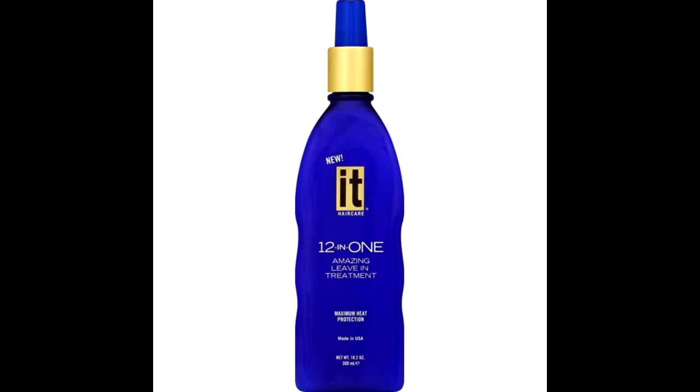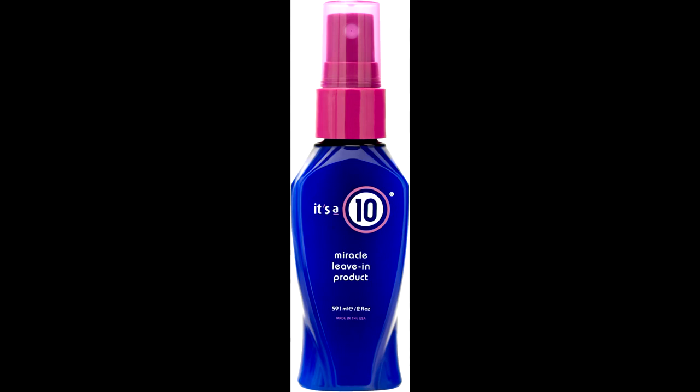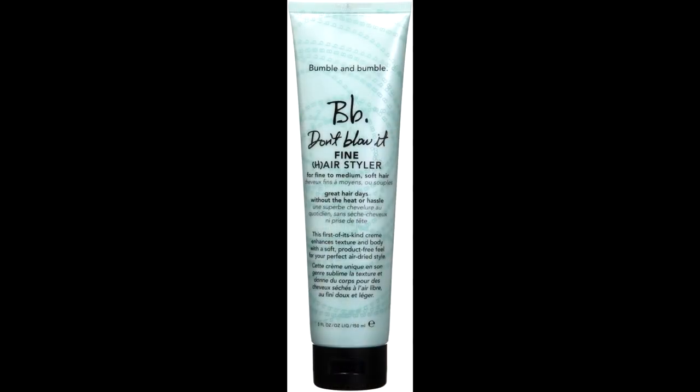For hair care, the 12-in-1 Amazing Leave-In Treatment was nice but I wouldn't repurchase it; I used it up. It's a Miracle 10 leave-in — not sure if they're cruelty free. The Bumble and Bumble Don't Blow It Hair Styler is so good — I love it for when my hair is damp; I put it in, go to sleep, and my hair feels lightweight and moisturized without frizz. Sadly they're not cruelty free, so I didn't repurchase it.